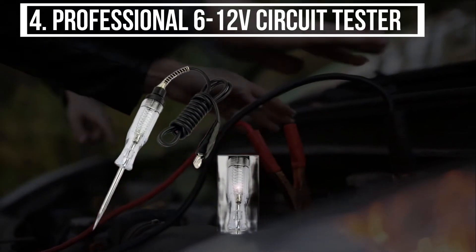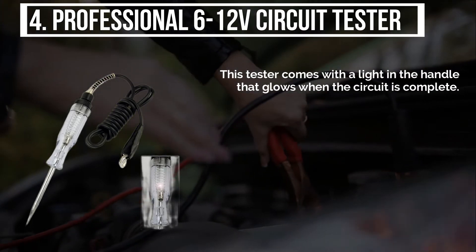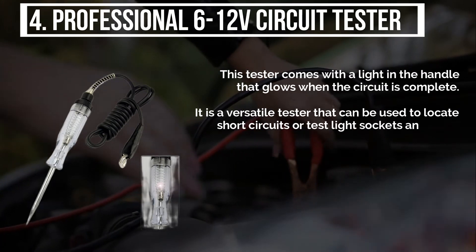The fourth product is the professional 6 to 12 volt circuit tester. This tester comes with a light in the handle that glows when the circuit is complete. It is a versatile tester that can be used to locate short circuits or test light sockets and fuses.